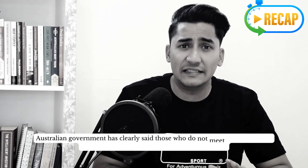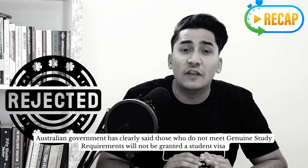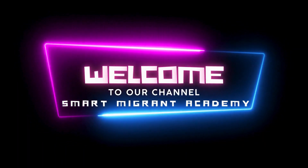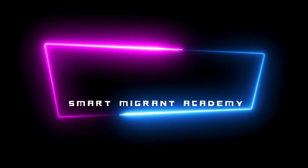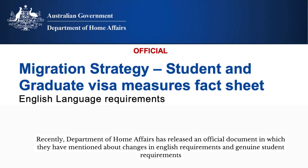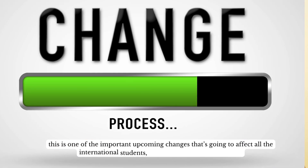The Australian government has clearly said those who do not meet genuine student requirements will not be granted a student visa. Hello everyone, welcome back to my YouTube channel Smart Migrant Academy. Recently, the Department of Home Affairs has released an official document mentioning changes in English requirements and genuine student requirements. This is a very important change which will mostly affect all international students.